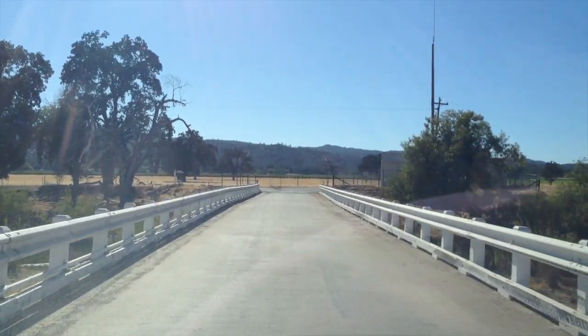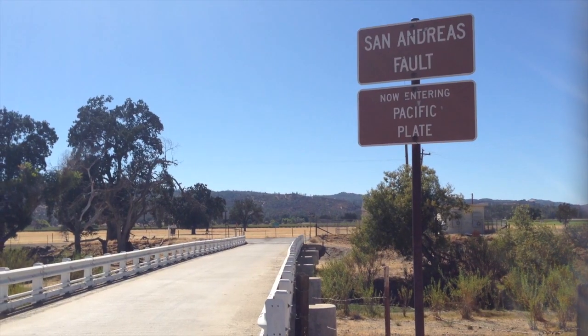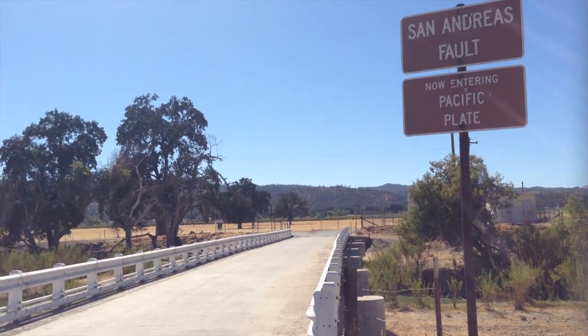Seismic faults are not normally visible to the naked eye, but here it's really obvious where this bridge crosses over from the Pacific Plate to the North American Plate.